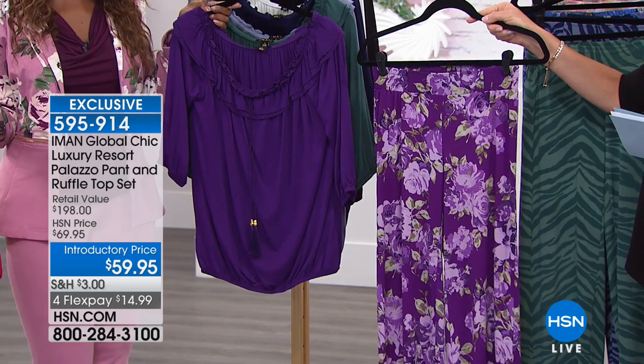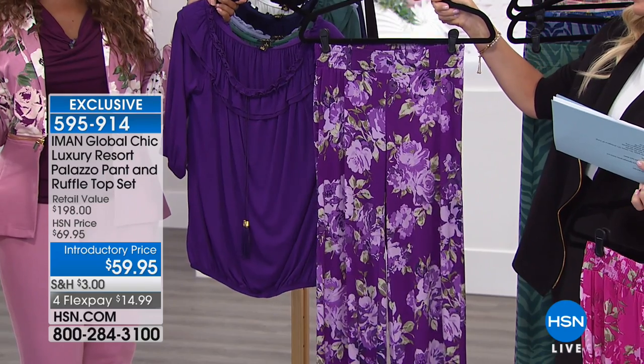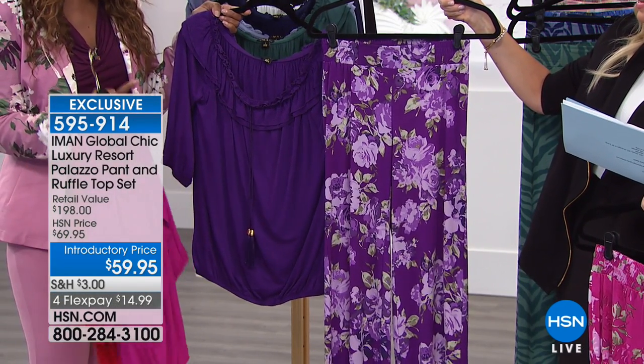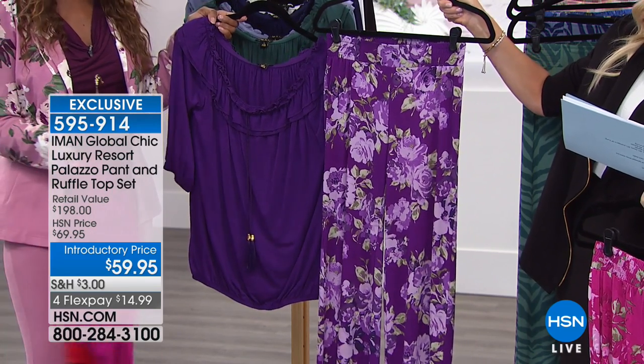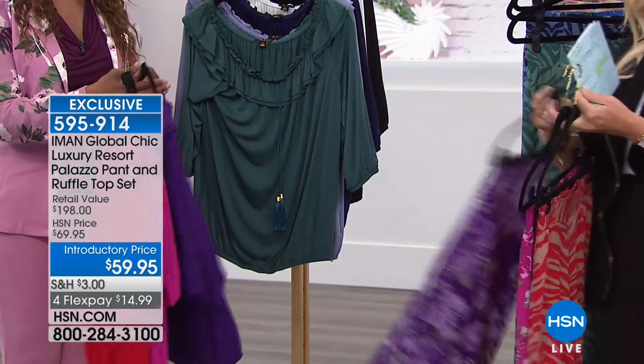Here it is for you in that beautiful purple floral. This one has the roses — look how beautiful and deep that is. Those blooms are really jumping out of the screen. It's a stunning print. There it is for you in your purple.